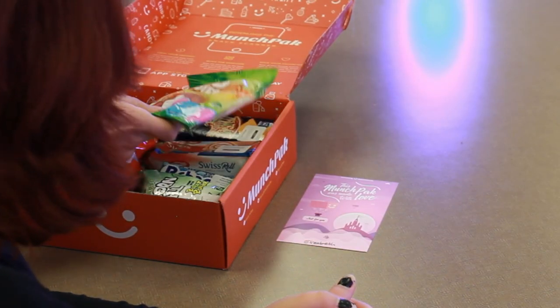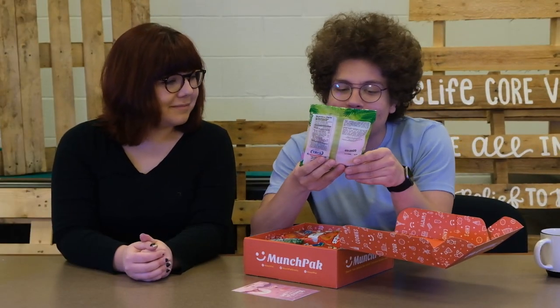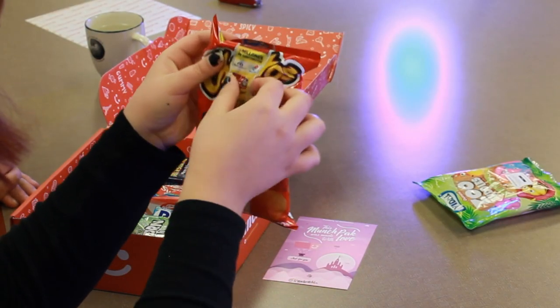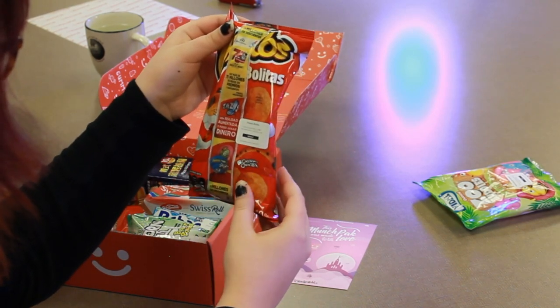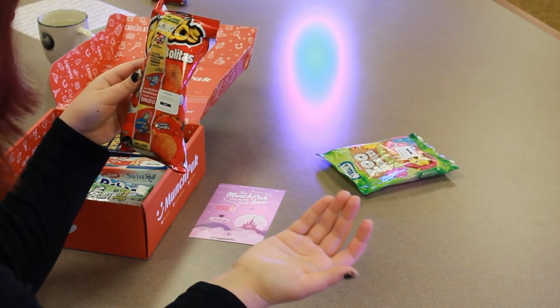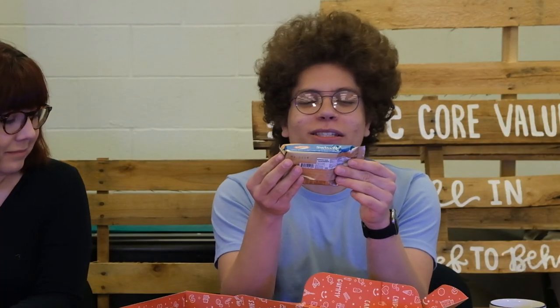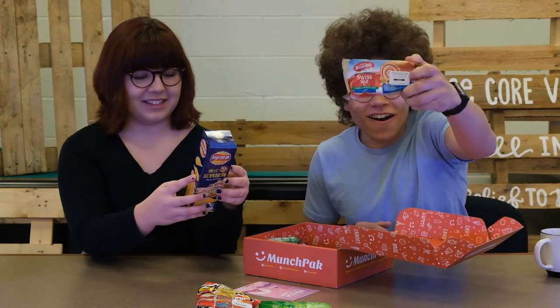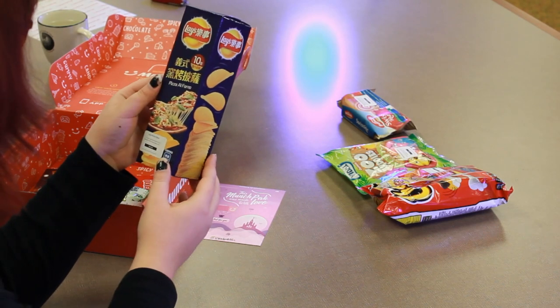First off, we have Zoo Buddies from Spain — chewy fruit-flavored gummies in the shape of animals. And next we've got Cheetos Bolitas from Mexico. We also have vanilla cream and strawberry jam Swiss roll from Jordan. Then some Lay's chips — Pizza Al Forno — from Taiwan. They look amazing.